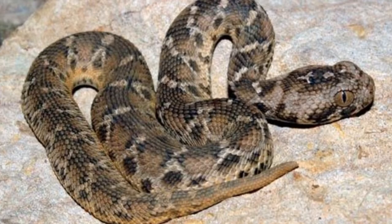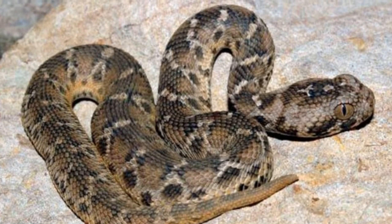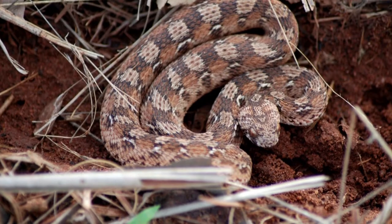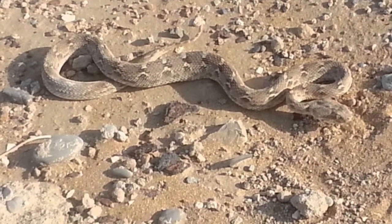Unless the person gets bite treatment right away, they have a good chance of dying. The prettiest of these snakes are probably the Mali Carpet Viper and Burton's Carpet Viper, also called the Painted Carpet Viper. Their colors and patterns are a bit more vivid than those of other carpet vipers.